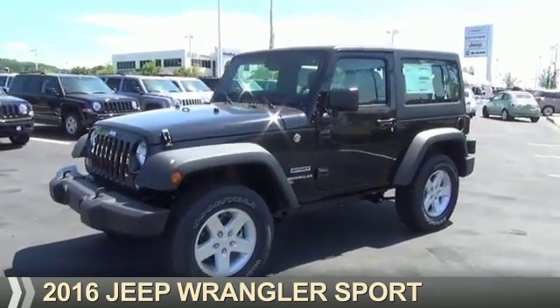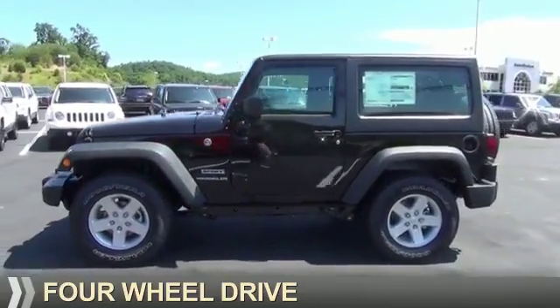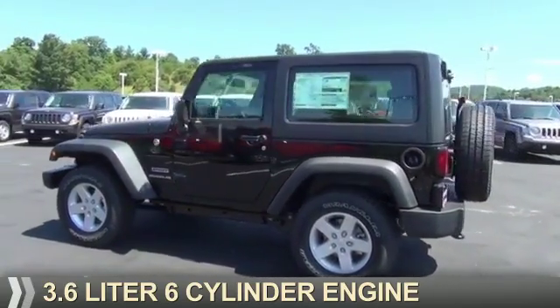Presenting the 2016 Jeep Wrangler. It's powered by four-wheel drive and a 3.6-liter six-cylinder engine.